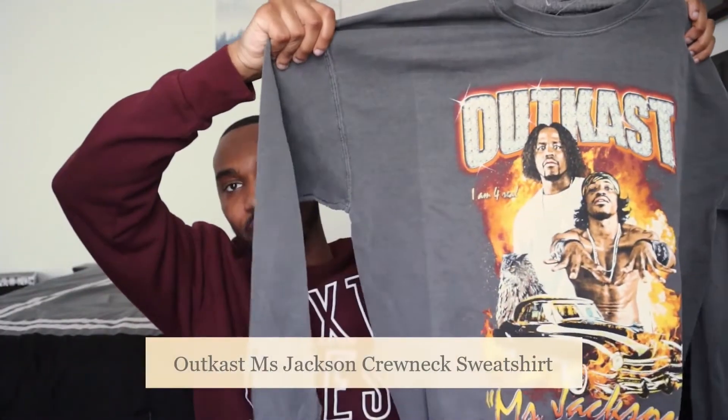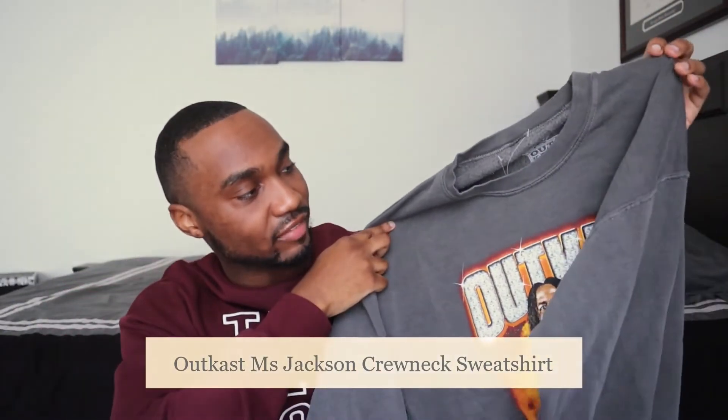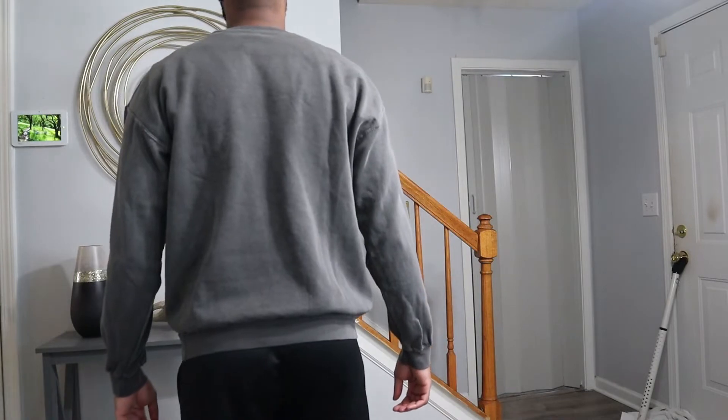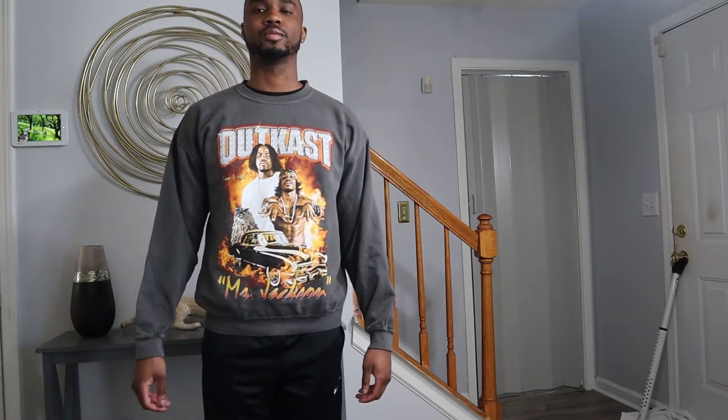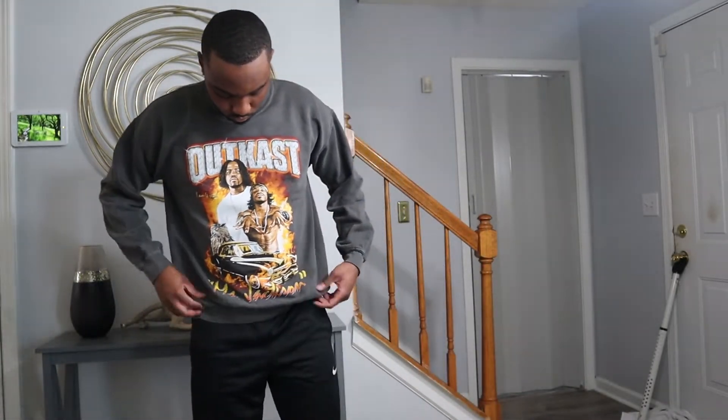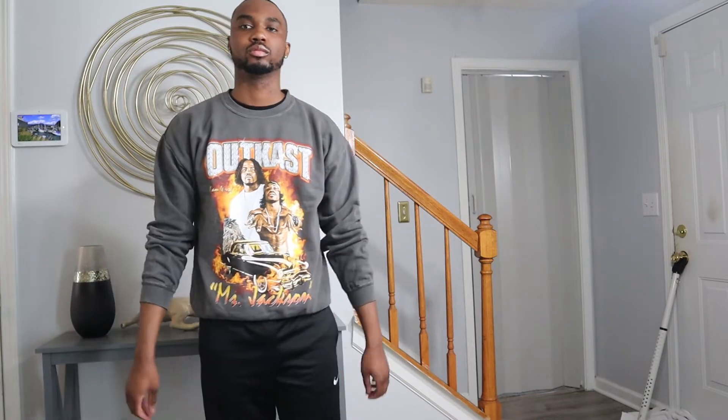The next piece is this Outkast sweatshirt right here. I'm not gonna cap — I don't like the color that much. I think it would have been better in black, but I still copped it because I really like the design on the shirt. I think they had the same design but in a shirt in black, but I wanted a sweatshirt because right now it's cold. The back is plain. I got this in a size medium. It is a little thinner of a material than I was hoping for, but you can wear something underneath it or layer something over top if it's super cold — so I definitely rock with this a lot.